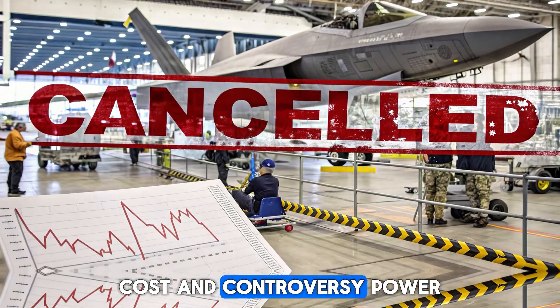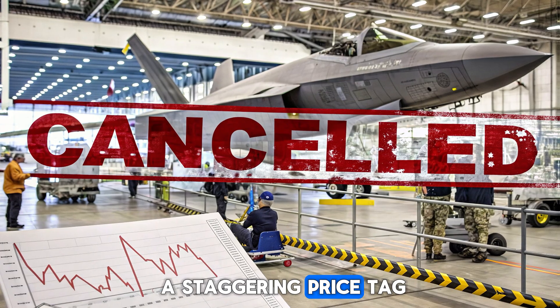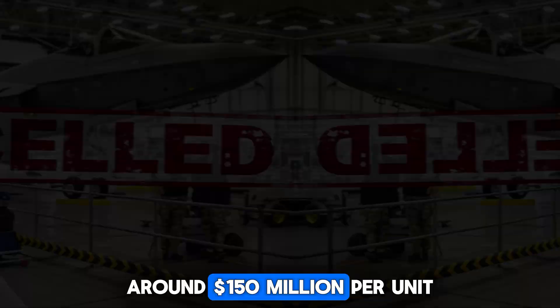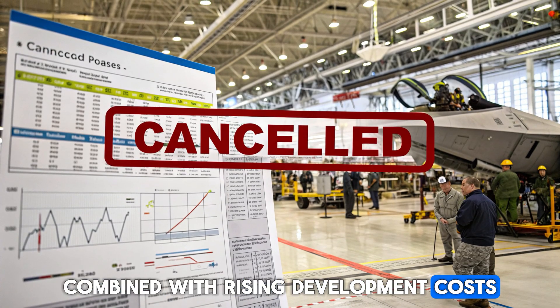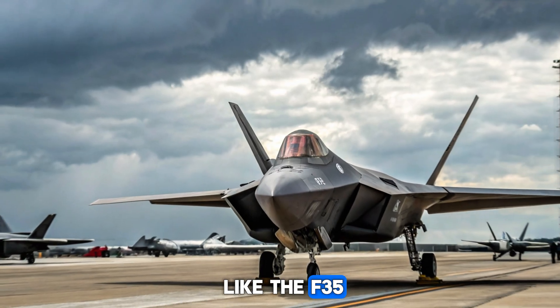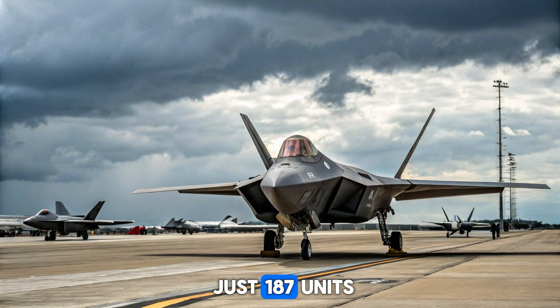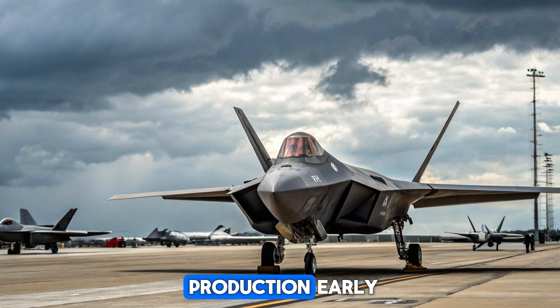Cost and Controversy: Power at a Price. The F-22 came with a staggering price tag — around $150 million per unit. Combined with rising development costs, political debates, and a shifting focus to multi-role fighters like the F-35, production was capped at just 187 units. Many argue it was a mistake to end production early.